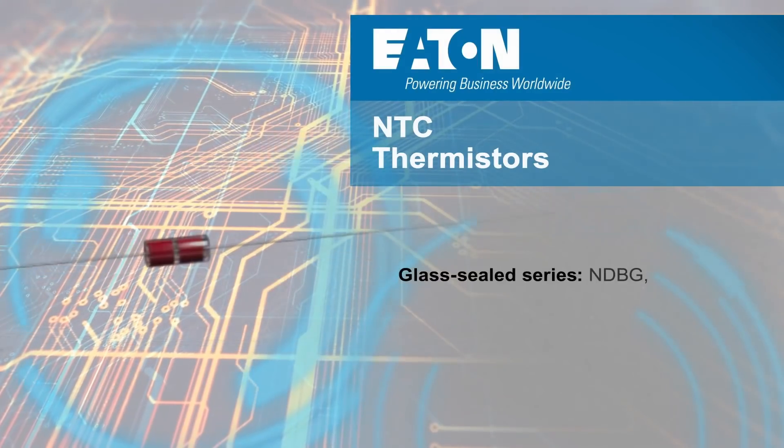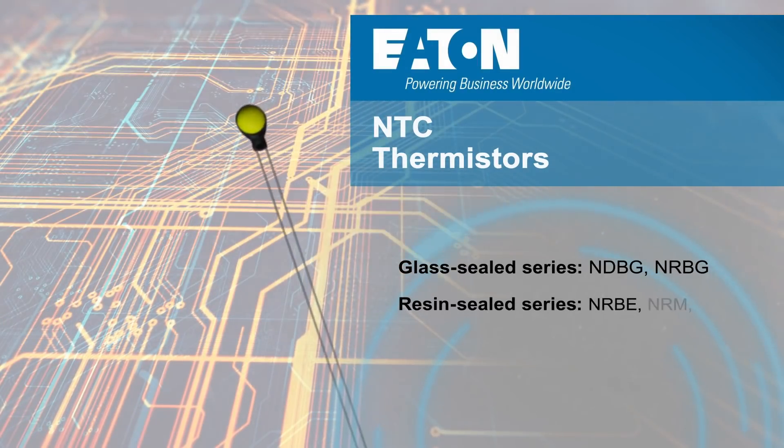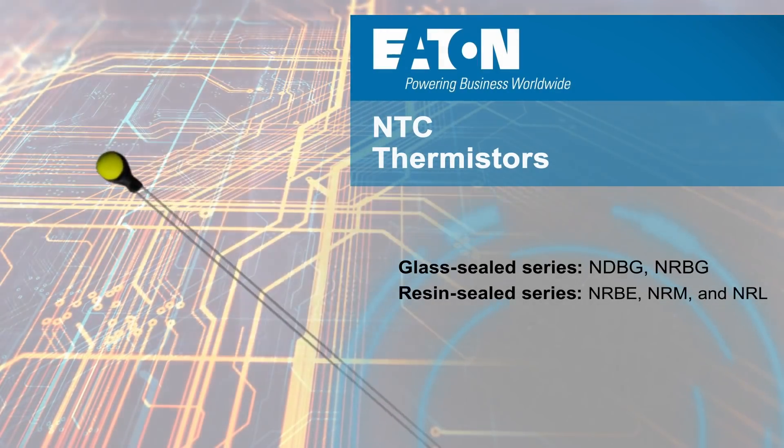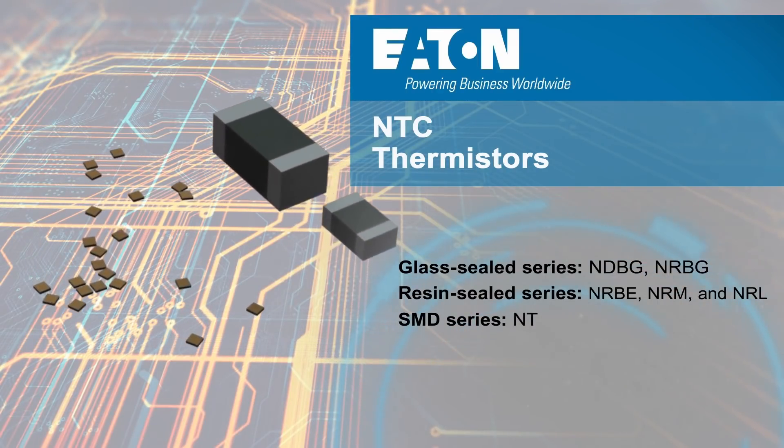The lineup of thermistors consists of the glass-sealed NDBG and NRBG, resin-sealed NRBE, NRM, and NRL thermistors, as well as the printed circuit board surface mount NTC thermistors.